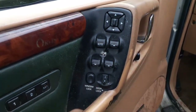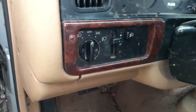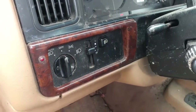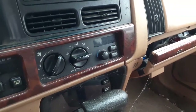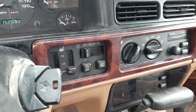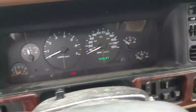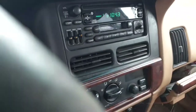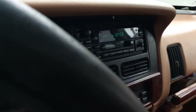Eight-way power seat with lumbar, all power heated memory seats, window switches. Automatic headlights with the fog lights and dimmer. Heat controls are automatic. There's your heated seats, rear wiper control.